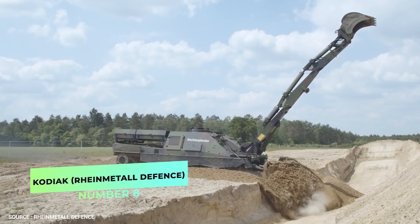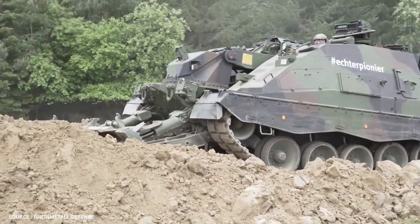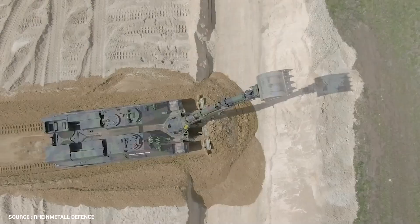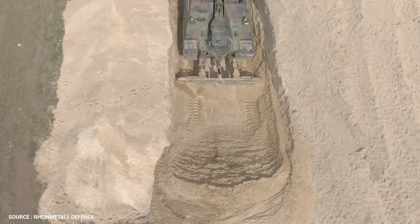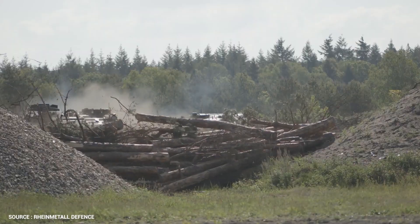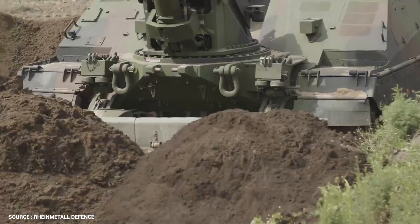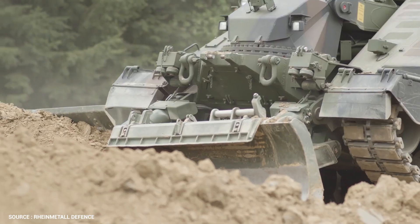Number 8. Kodiak – Rheinmetall Defense. The AEV-3 Kodiak is an armored engineering vehicle based on the Leopard 2 tank chassis, and can additionally be fitted with a new smoke projectile launcher. The Kodiak AEV-3 has a length of 10.2 meters, a width of 3.54 meters, and a height of 2.3 meters, with a combat weight in the MLC 70 range. The vehicle is fitted with a hinged-arm excavator with a quick-change tool system compatible with a universal gripper, a hydraulic hammer, and a concrete crusher.